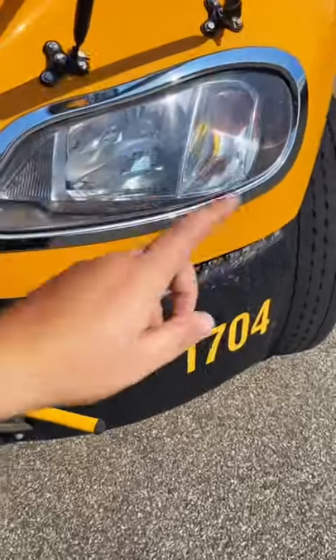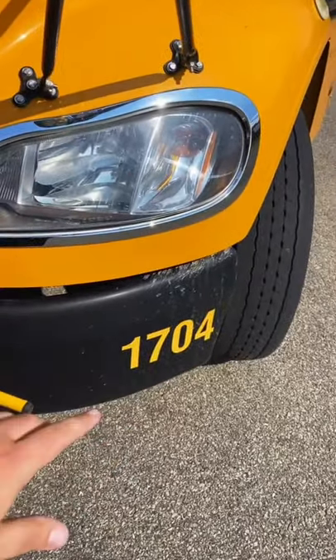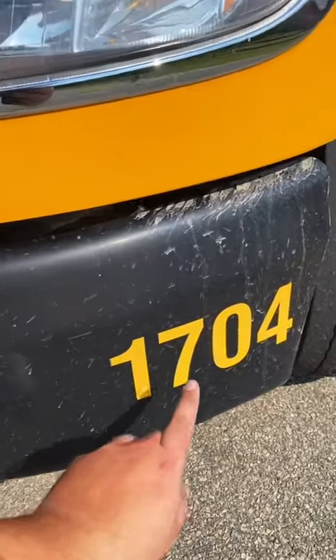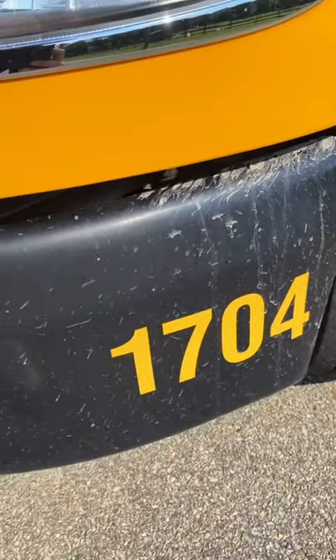I get this question a lot: what does the number on my bus mean? So different schools, different companies, different districts do it differently. Here's how my company does it. My bus number is 1704 — 17 meaning it's a 2017 model year, 04 meaning it's the fourth bus that they bought that was a 2017 model year.